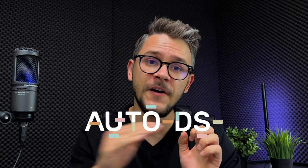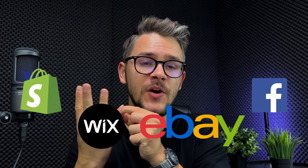The next step is finding a dropshipping selling channel — a place to sell your products. Top marketplaces include Shopify, Wix, eBay, Facebook Marketplace, and Facebook Shops. AutoDS synchronizes with all of these platforms, making your dropshipping life a lot easier. If this video reaches 100 likes, a dedicated video about Facebook Marketplace will be made, since it has a lot of potential.